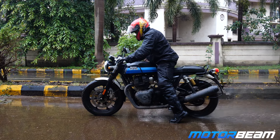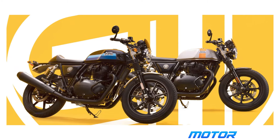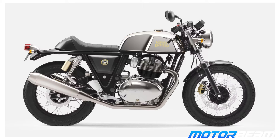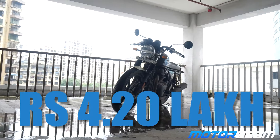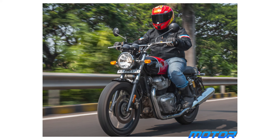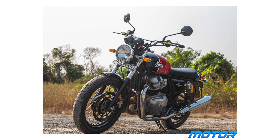This is an iconic motorcycle and definitely asks for your attention. It also gets multiple variants and the costliest one is the chrome variant which looks damn good. यह RE Continental GT 650 की cost 4.2 lakh rupees on-road Mumbai है, लेकिन अगर आपको थोड़ा और comfort चाहिए तो you can buy the Interceptor 650, which is essentially the same bike with different ergonomics.